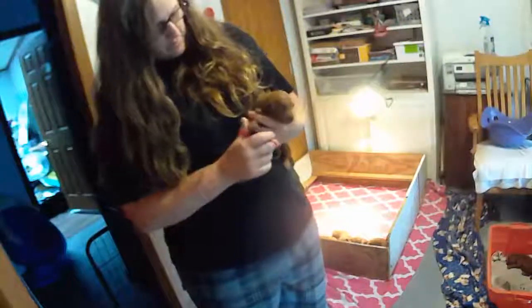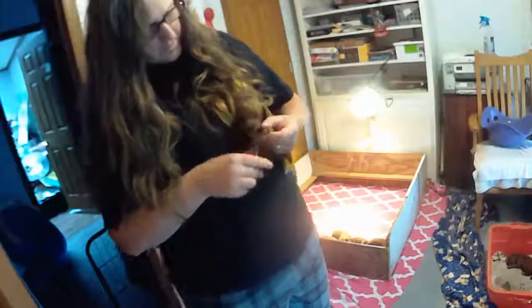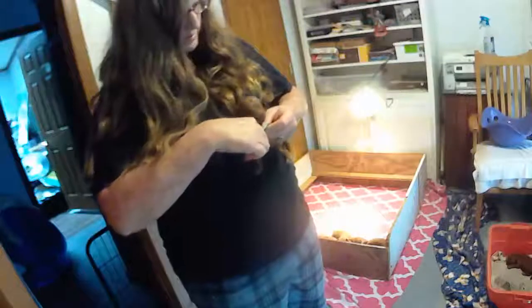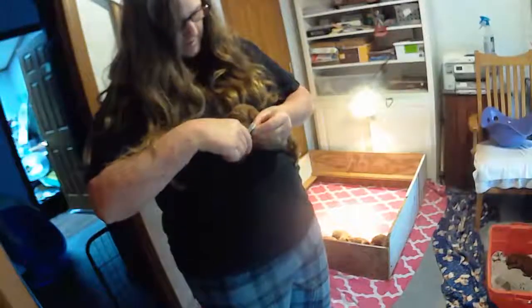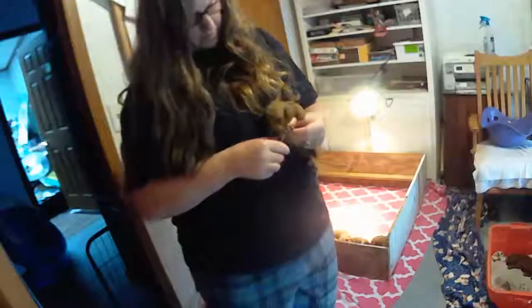So far nobody has their eyes open yet. They should be opening within the next couple of days. All puppies are born with their ears and their eyes closed, and they open a little while afterwards.